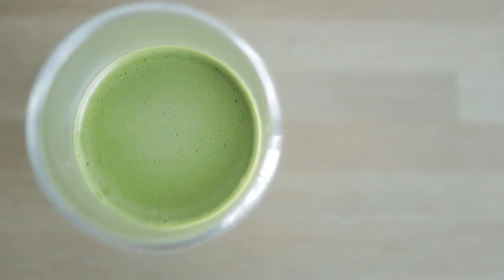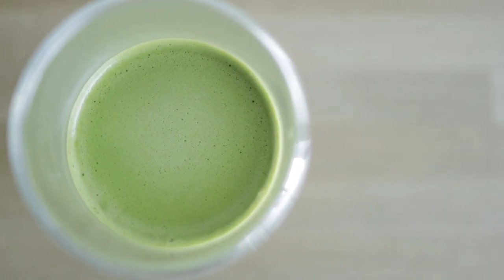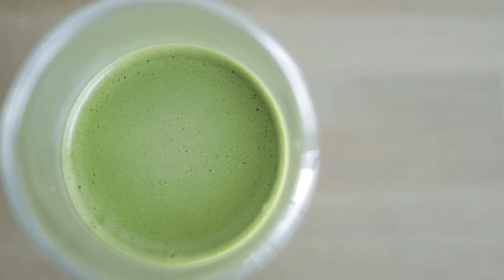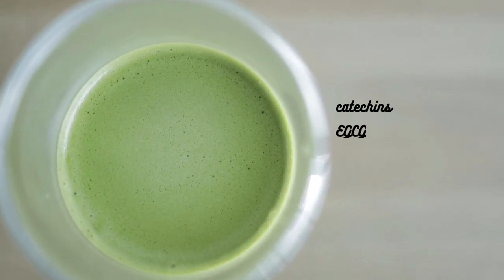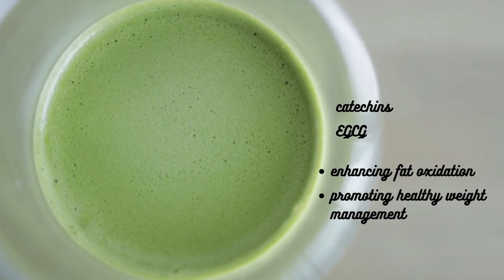Additionally, matcha is known for its metabolism-boosting properties and its ability to support weight loss. Its natural compounds, including catechins and EGCG, have been studied for their potential benefits in enhancing fat oxidation and promoting healthy weight management.